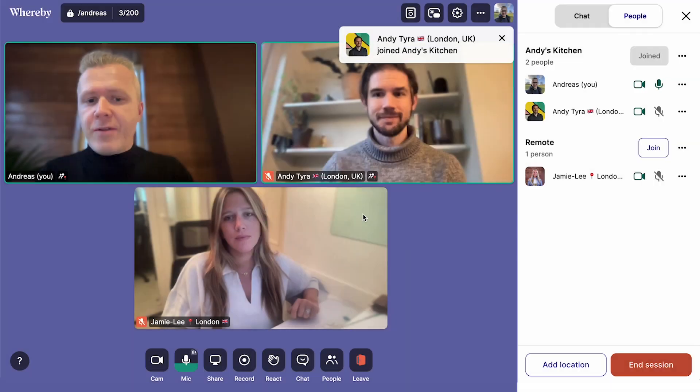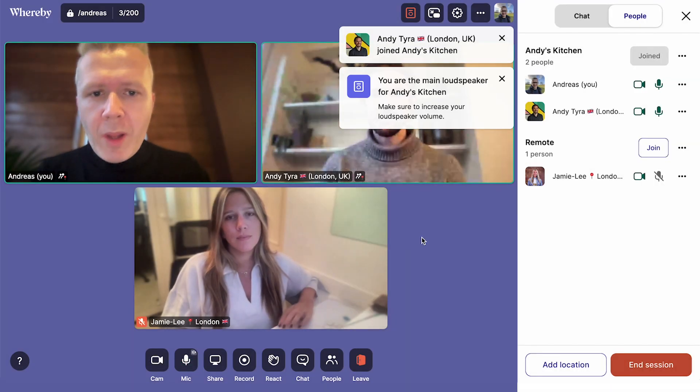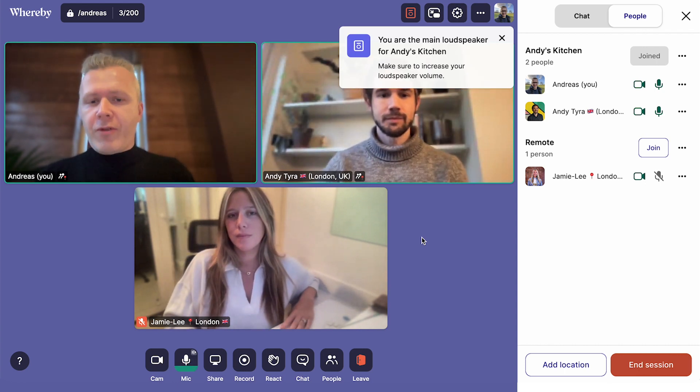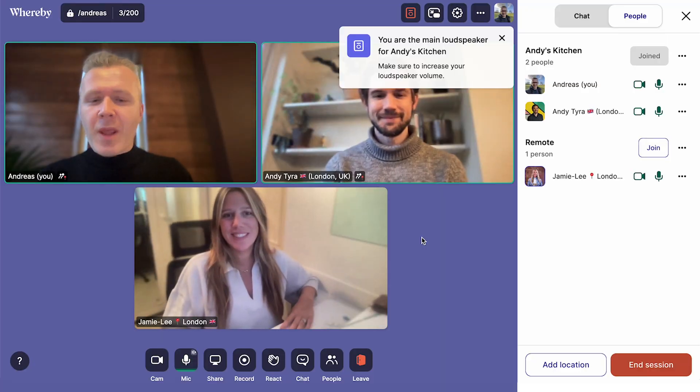And I'm going to use my device as main loudspeaker. So Andy and I have now joined from the same location and Jamie Lee is calling in remotely from her office. So Andy, can you introduce yourself?